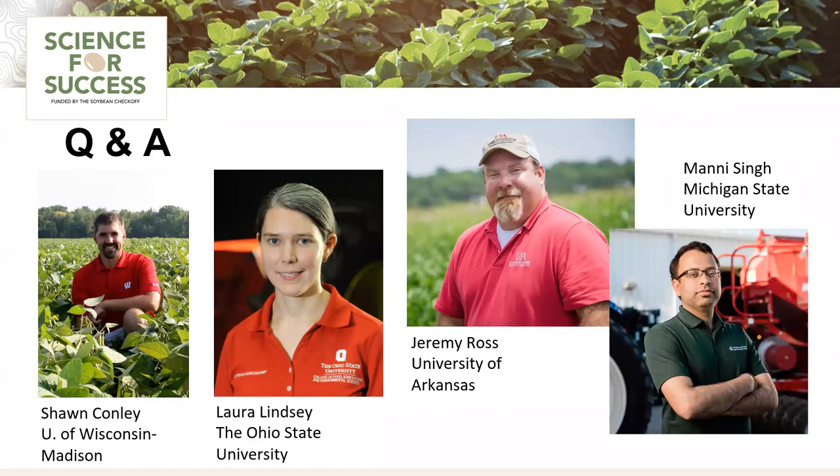Sean: Thanks, Manny. Laura, Jeremy, and Manny — I'll be facilitating the Q&A now. Participants, feel free to drop questions in the Q&A and I'll identify a speaker to cover each. The first question is: what is your recommendation on relative maturity for early planted soybeans? If you're planting beans early, do you go with an early bean, a late bean, or stick with normal? Let's start with Jeremy in the south.